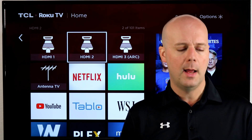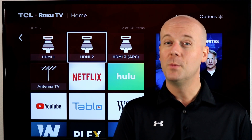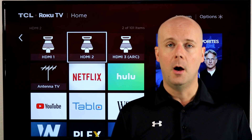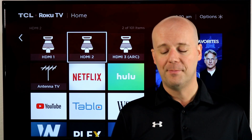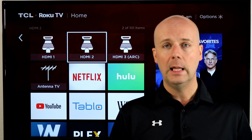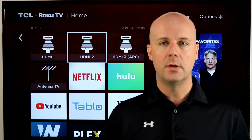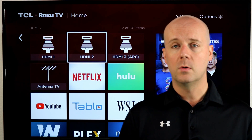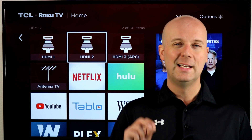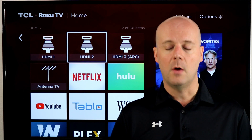Next up: YouTube TV is offering an extended two-week free trial. If you've been thinking about testing out YouTube TV — just in time for football season or whatever you want — YouTube TV is offering a two-week trial, typically it's one week. Just go to tv.youtube.com, sign up, and get your two-week free trial. It's a limited-time offer, so don't wait if you've been thinking about it.